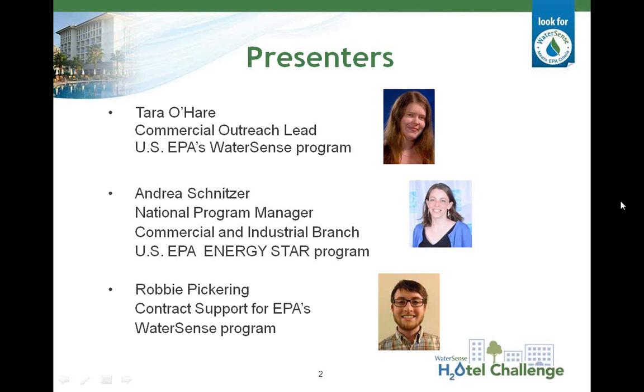Our second speaker will be Robby Pickering with ERG. Robby is an environmental engineer who focuses on water conservation and sustainable facility management. For WaterSense, he supports the product specification development process and has helped develop technical materials to assist the commercial and institutional sector in implementing water-saving best management practices. Unfortunately, our third speaker, Andrea Schnitzer from EPA and DOE's Energy Star Program is sick and not able to give her presentation. However, she is still on the line to help answer questions and Tara will be covering her slides on Portfolio Manager. Andrea is a national program manager for Energy Star and has experience working with hotels on energy and water benchmarking projects.